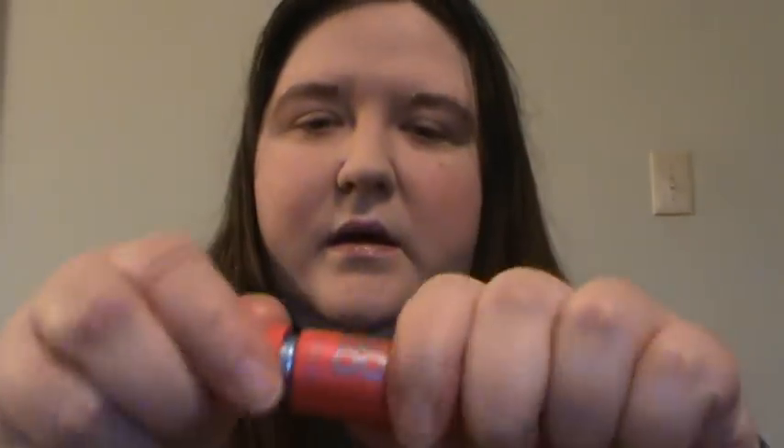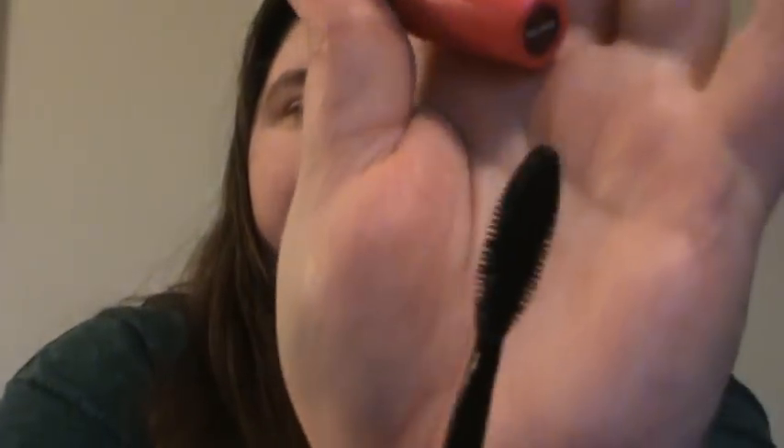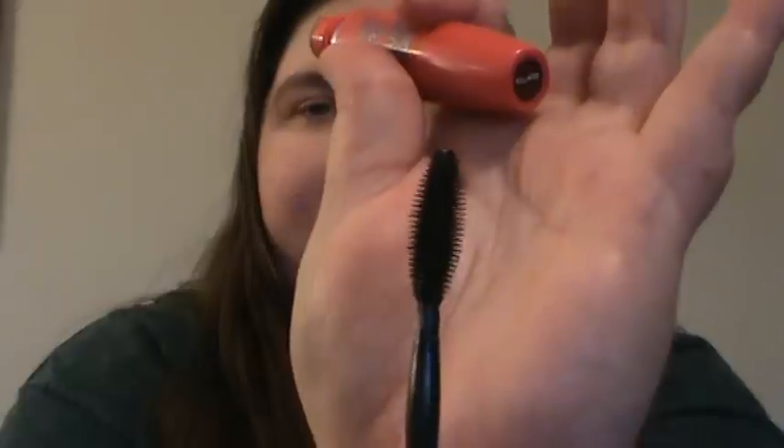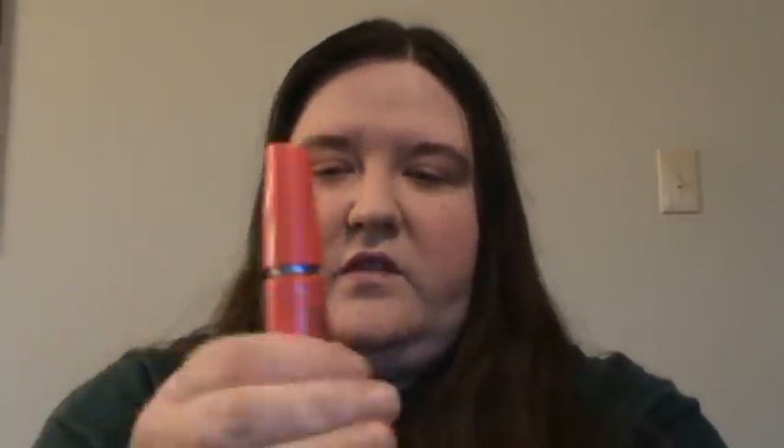The mascara I've been using a lot is the Maybelline 1x1 Volume Express. It's a good base coat and I don't like spidery lashes too much for myself — I just like a nice color to my lashes. This mascara stays on well, doesn't seem to flake, and goes on nicely and smoothly.